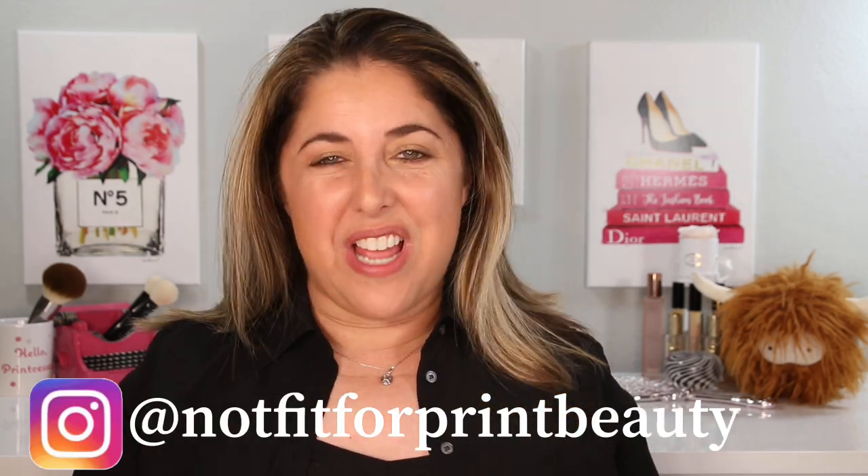Hello, Princesses, and welcome back to Not Fit for Print Beauty with me, Rebecca. Today we're here to talk about a brand new product from Victoria Beckham.